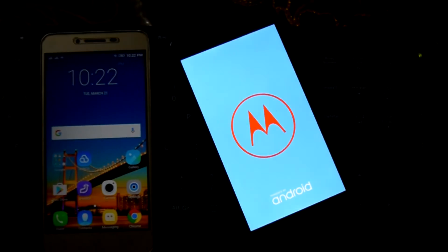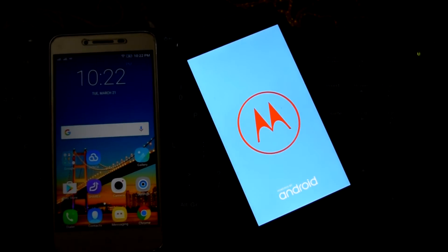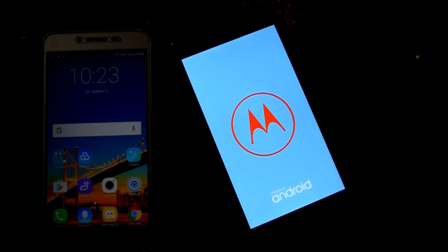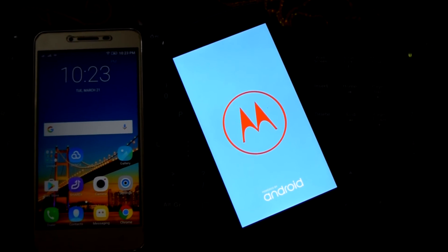Now that the Moto G5 Plus is turned on, I will allow it to charge and after it charges I will come back. After I come back, I'll get to see how much time it took to charge the Moto G5 Plus. I will meet you soon.